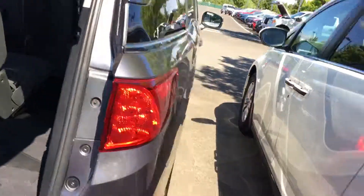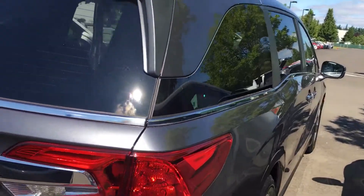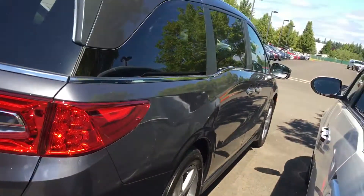Plus, I just think these new Odysseys look great. I love the redesign. I love that they've integrated the track for the sliding doors into the window so you don't see them anymore. I kind of love how that window is wrapped around. I just think that the styling on these is phenomenal.